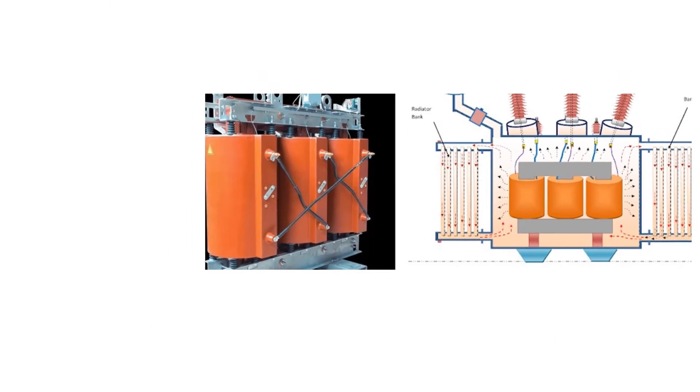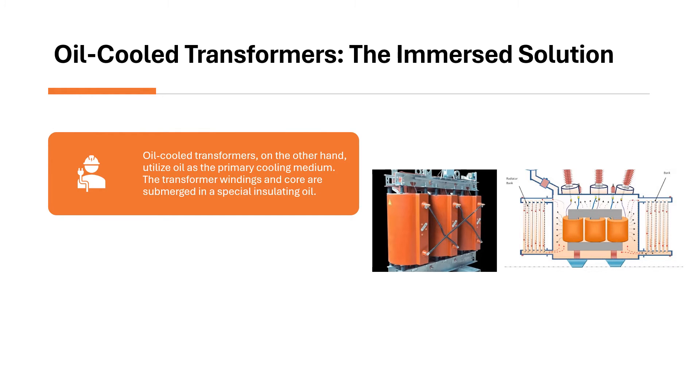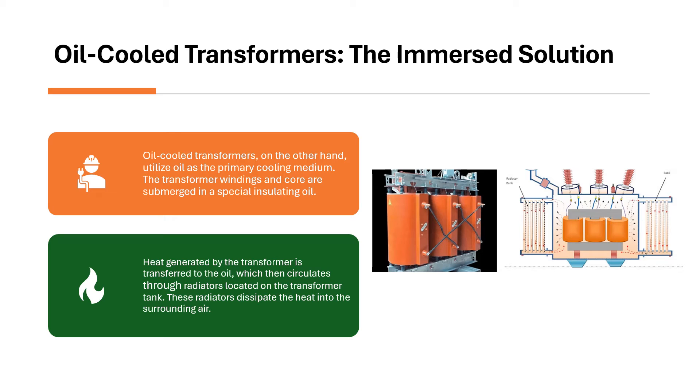Oil-cooled transformers — the immersed solution. Oil-cooled transformers, on the other hand, utilize oil as the primary cooling medium. The transformer windings and core are submerged in a special insulating oil. Heat generated by the transformer is transferred to the oil, which then circulates through radiators located on the transformer tank.